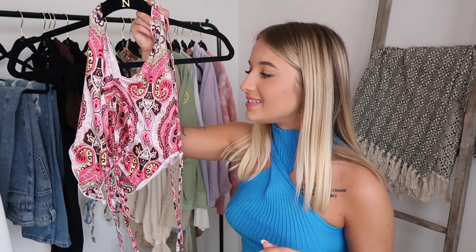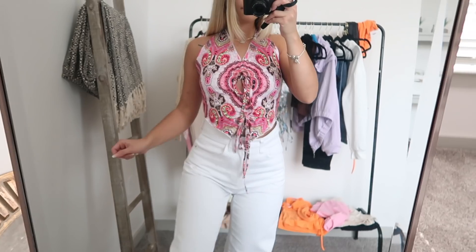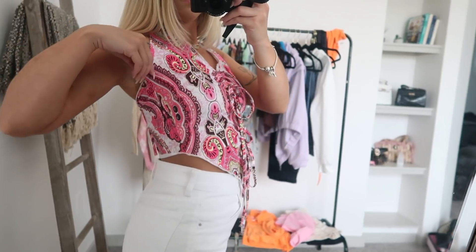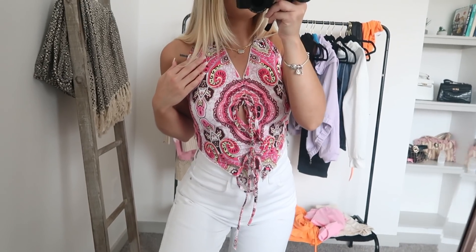Next up we have this top. Unfortunately this one I can wear — it's definitely wearable and I am 100% going to try to style it and make it look cute — but I think it just had a little bit too much going on. It was also a little bit too big, so I would have to size down in this. I got this in a size small I think. I never know if I should get extra small from Shein, so I just kind of guess. And sometimes it works, sometimes it don't.